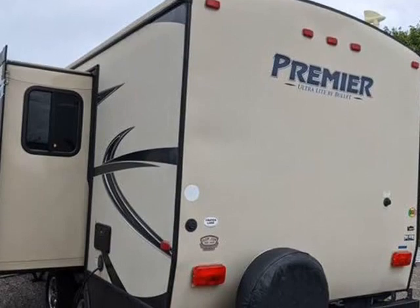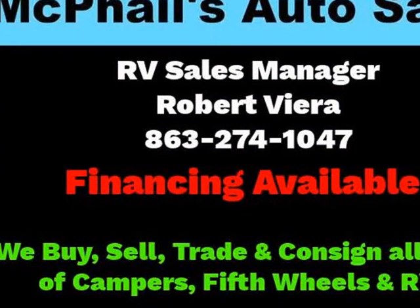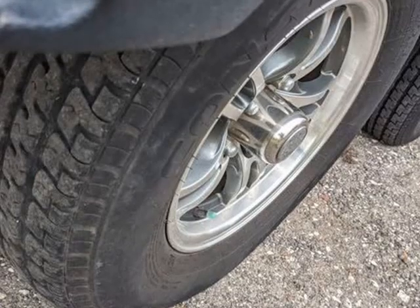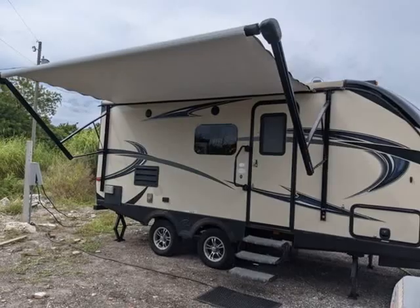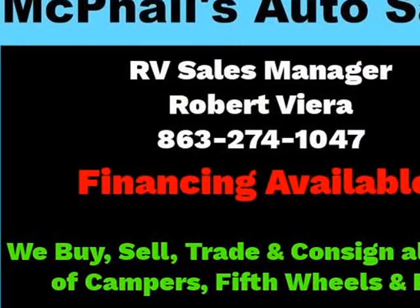2015 Keystone Bullitt Premier Ultralight 19 FBPR specifications. Wheels composition: aluminum. Number of axles: 2. Rear tire: 205-75R14C. Spare tire location: exterior mounted.